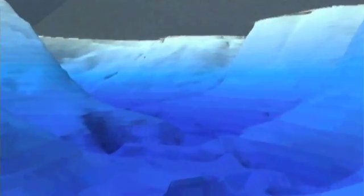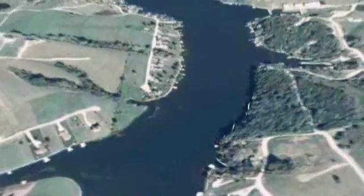By doing bathymetric mapping, we can compare the pond currently to what it was when it was built. We can look up how much sediment has accumulated in the pond.